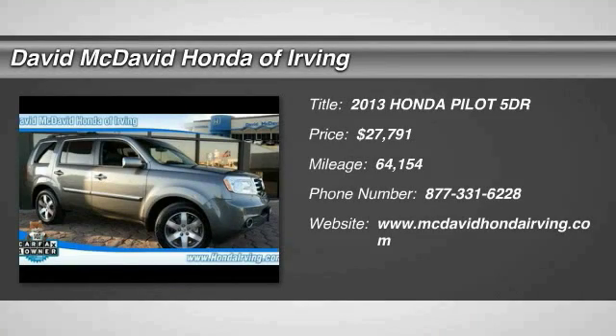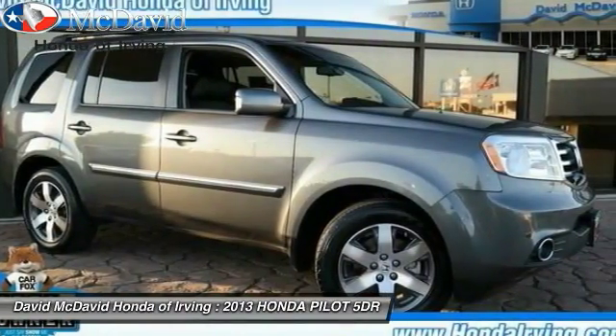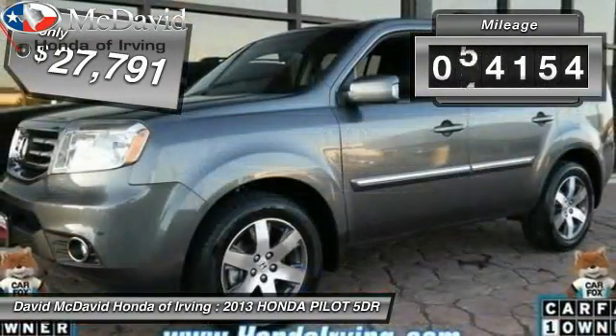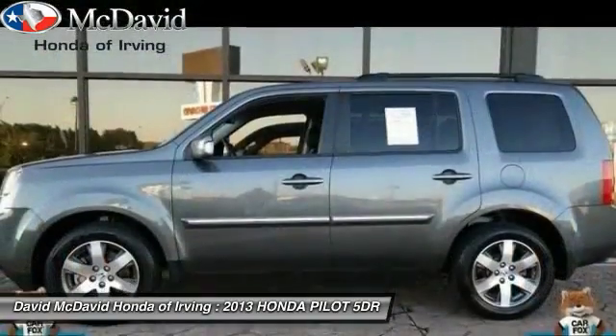The 2013 Honda Pilot: optimal utility, indulgent interior, powerful performer. You'll be ready for almost anything in the Honda Pilot, and it's priced below $30,000. This vehicle has less than 65,000 miles. Here are some of this vehicle's great options: